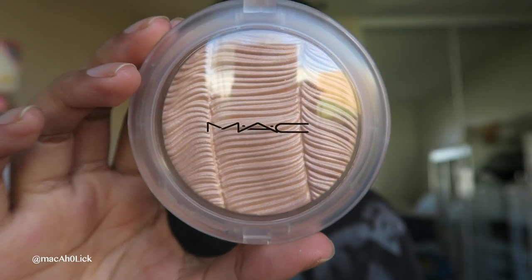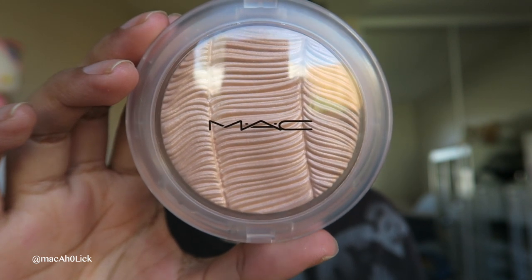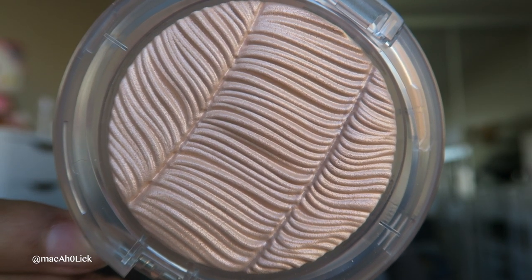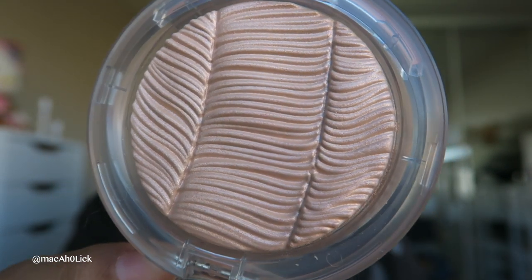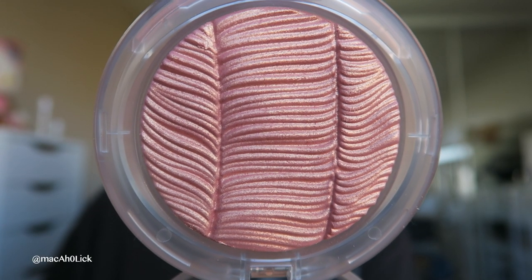Last but definitely not least, we have the two Extra Dimension Skin Finishes for this collection. This first shade is called Postmodernist Peach. This second shade is called Hot Damn.